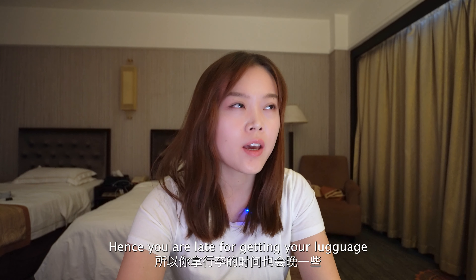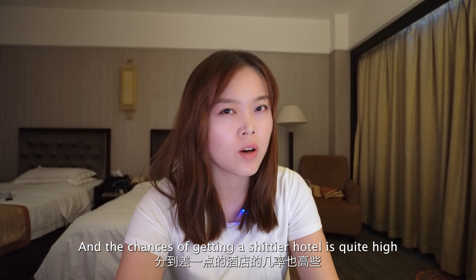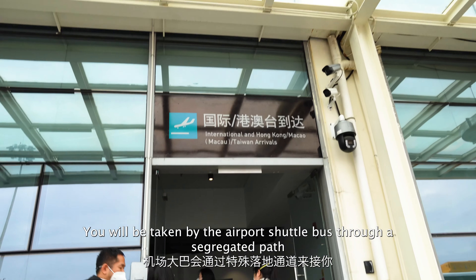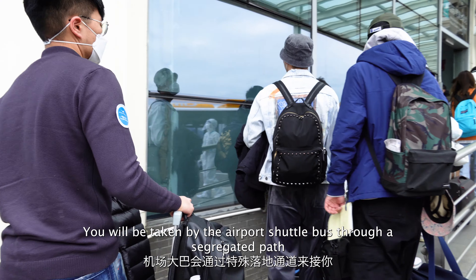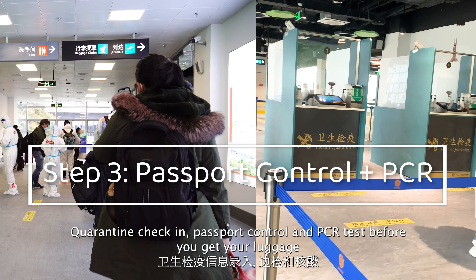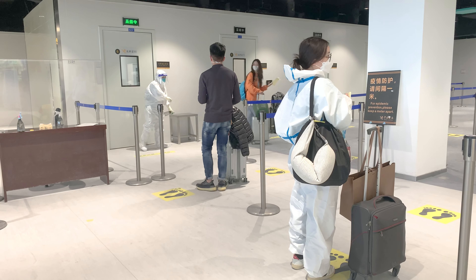Being late means you're late for getting your luggage and the chances of getting a worse hotel are quite high. Once you've got through the customs check, you'll be taken by the airport shuttle bus through a segregated path. What you will be facing right now is quarantine check-in, passport control, and a PCR test before you get to your luggage.